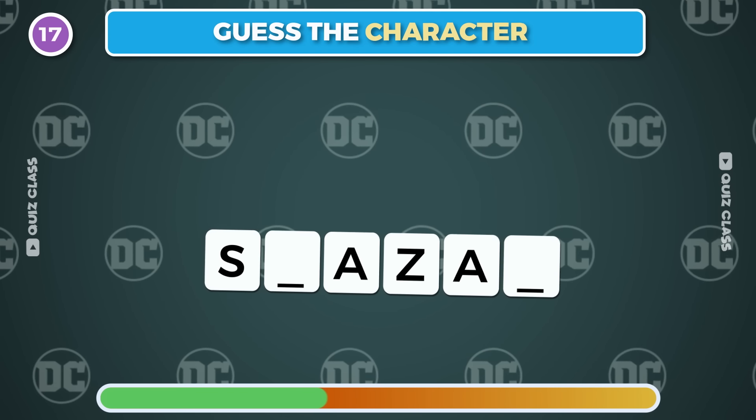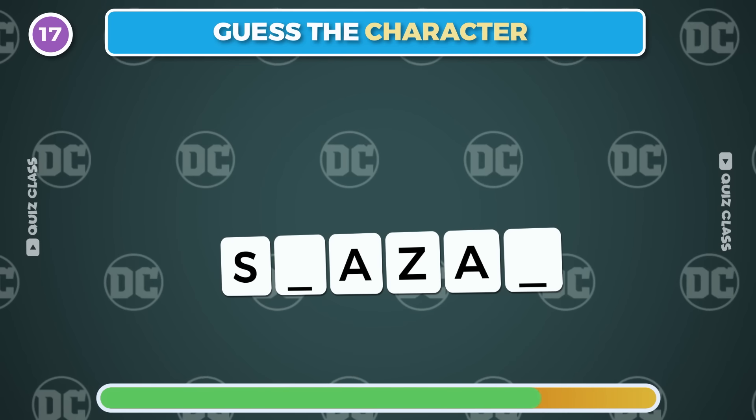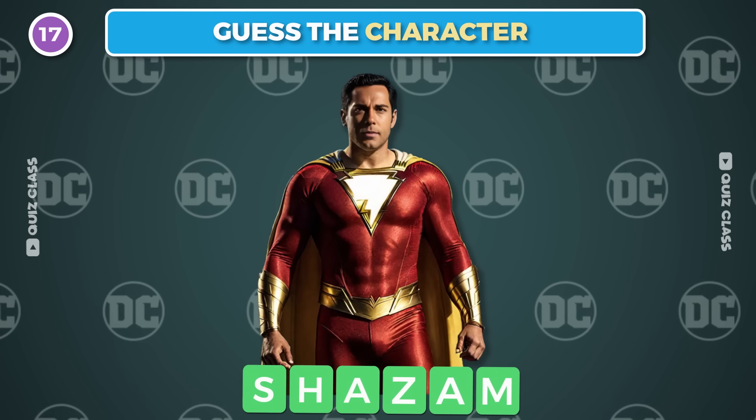Round 17. Can you guess the character from only four letters? It's Shazam!